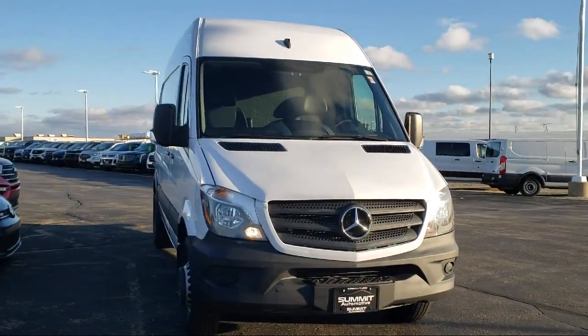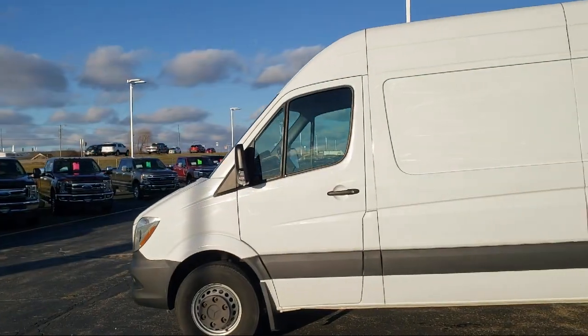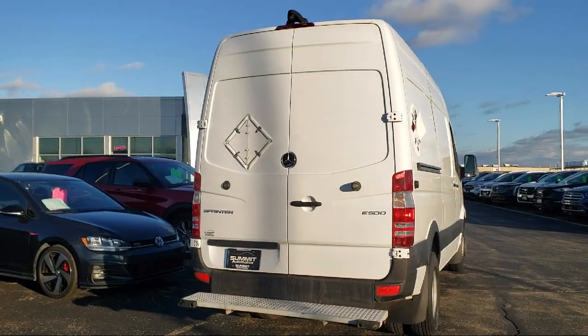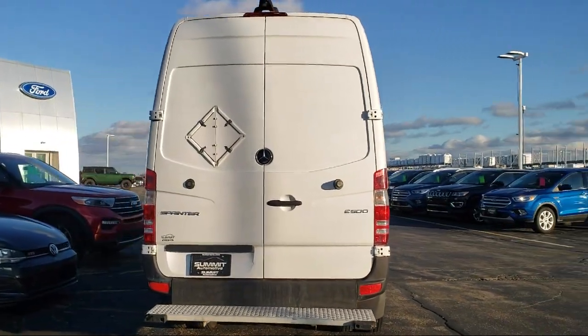It comes equipped with keyless entry, outside temperature display, five-speaker audio system, electronic stability control, and air conditioning.